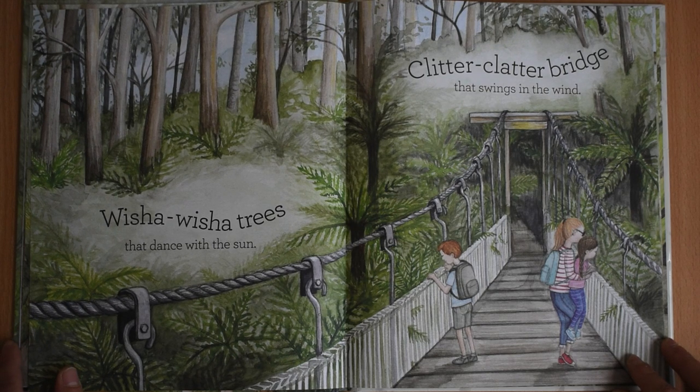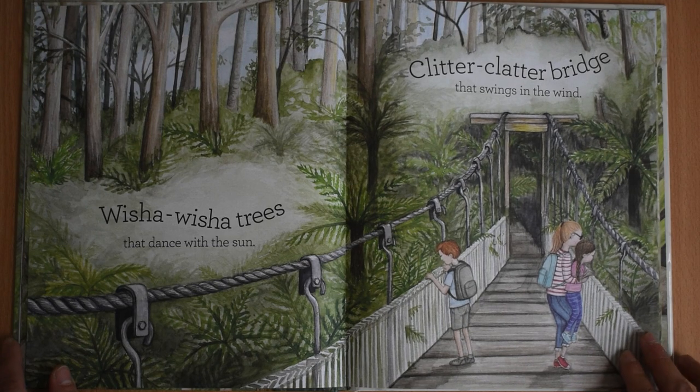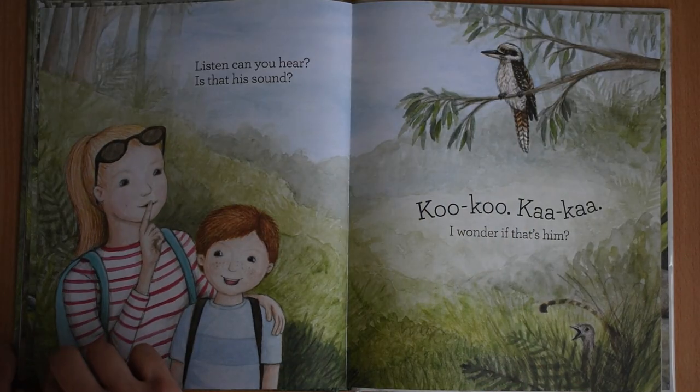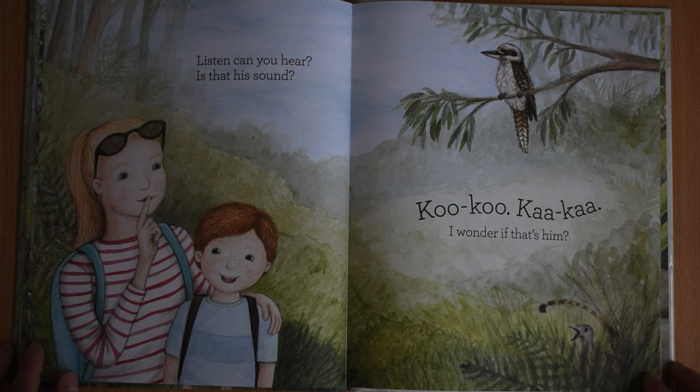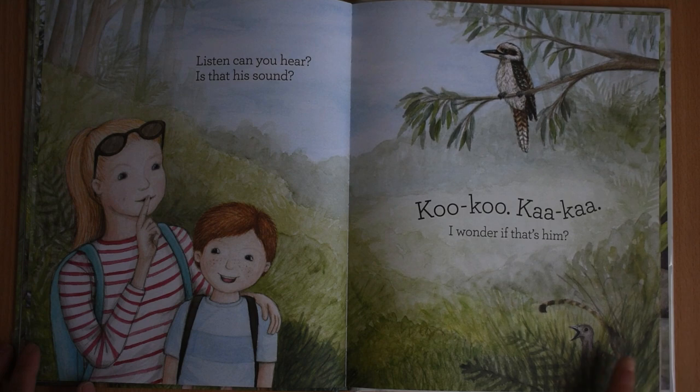Whish-a-wash-a-trees that dance with the sun. Clitter-clutter bridge that swings in the wind. Listen, can you hear? Is that his sound? Coo-coo-coo-ca-ca-ca. I wonder if that's him. Can you see the lyrebird just over here?